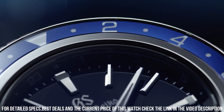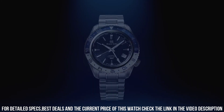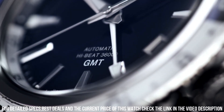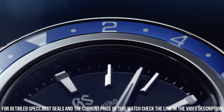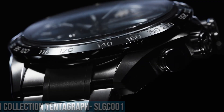Clasp Type: 3-Fold Clasp with Push Button Release. Perimeter of Band: 201mm. Movement Type: Automatic with Manual Winding. Water Resistance: 20 Bar. It is part of the Grand Seiko Sport Collection, which combines precision, durability, and sporty aesthetics.